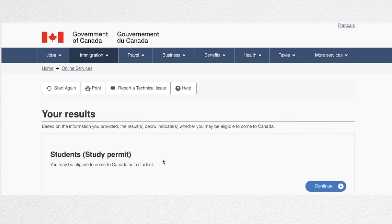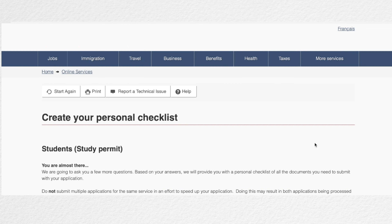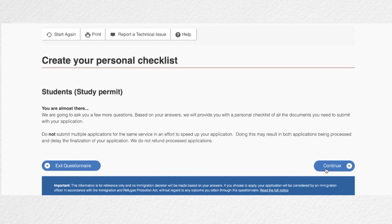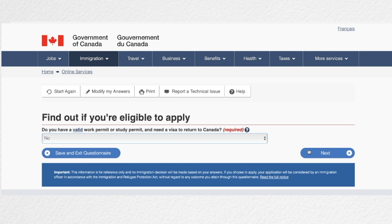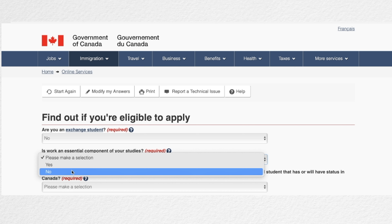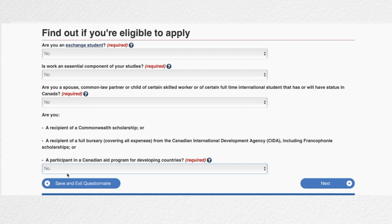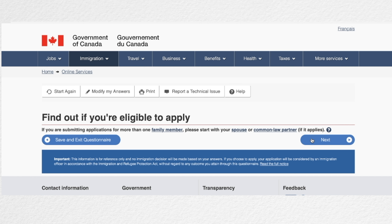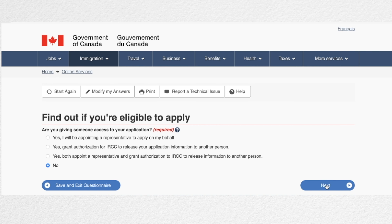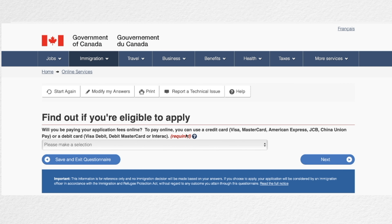Select next. Based on the information you provided, you will see the result showing whether you are eligible to apply for a study permit. At this point, another series of questions will be asked. If co-op or internship is essential to your studies, select yes; if it is not required, select no. After that, look for your biometrics details.